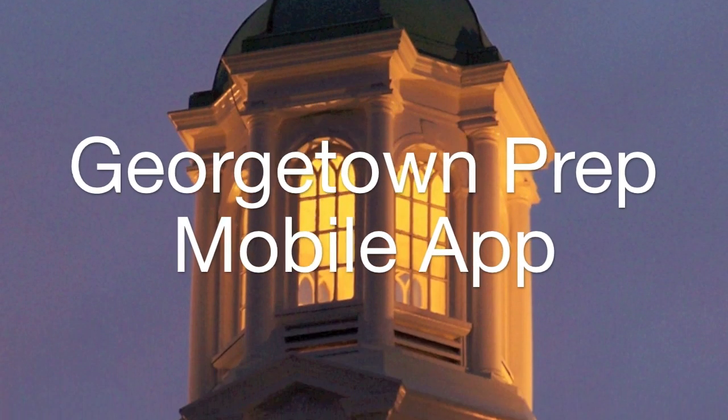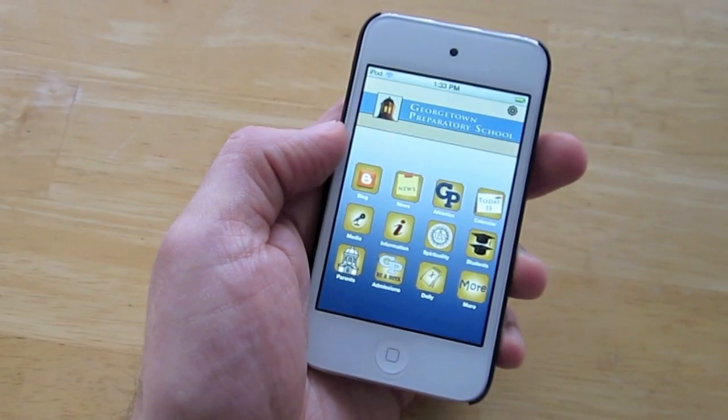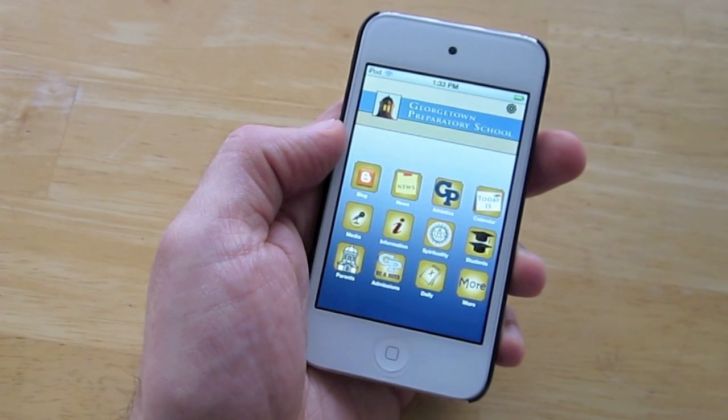Hi, this is Dan from AAG, and today we're going to take a look at the Georgetown Prep mobile app. This app is designed for parents, students, or prospective parents and students looking to stay in touch with information from Georgetown Prep.